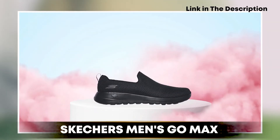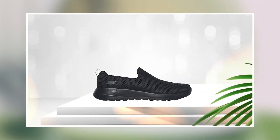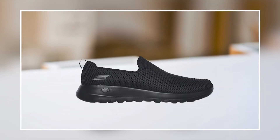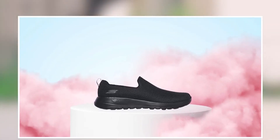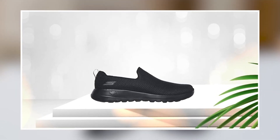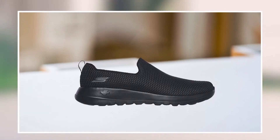Next at number 4, we have the Skechers Men's Go Max — a stylish and comfortable shoe perfect for everyday wear. The shoe is made with high-quality materials, including a mesh upper that provides excellent breathability and a responsive and supportive midsole that offers excellent cushioning and support for the feet. It features a sleek and modern design with a comfortable and flexible fit perfect for all-day wear. The Go Max insole provides excellent cushioning and support, ensuring users remain comfortable throughout the day. The padded collar and tongue provide additional support and comfort, while the lightweight and flexible design allows for natural movement.